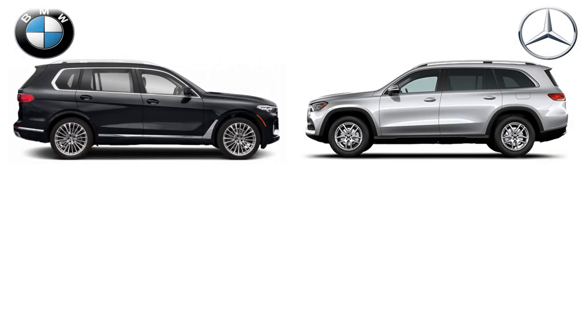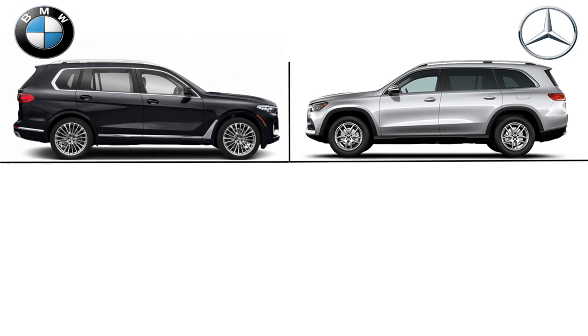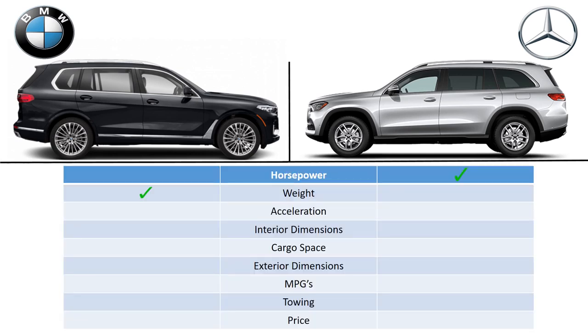So that's the end of the comparison. Let's sum it all up. Power: Mercedes takes it. Weight: BMW wins by over 300 pounds. Acceleration: BMW at 5.8 seconds versus Mercedes at 5.9. Interior dimensions: Mercedes takes all categories except two up front. Cargo space: Mercedes wins with rows up; BMW wins with all rows down. Exterior size: Mercedes is bigger in all respects. Fuel efficiency: BMW takes all categories. Towing: Mercedes edges it with the optional trailer hitch by 200 pounds. Price: BMW is cheaper by $1,300.